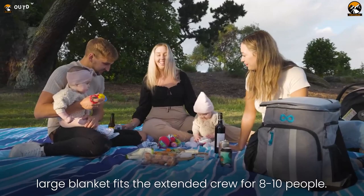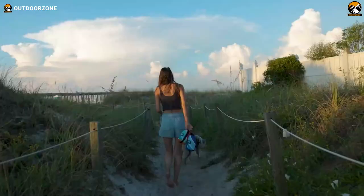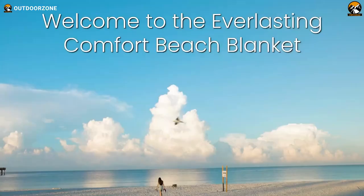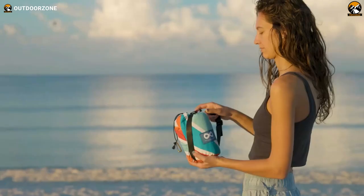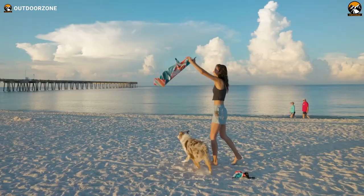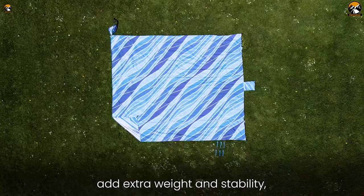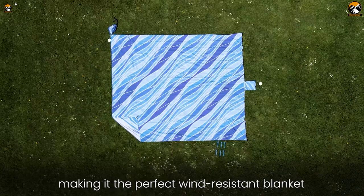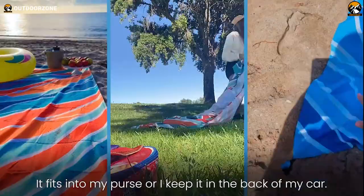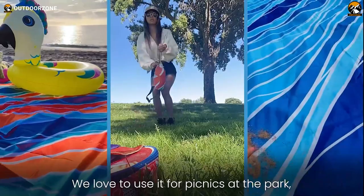Made from silky soft, quick-dry fabric, the generously sized blankets accommodate anywhere from four to ten people depending on the model. Whether heading seaside with a small group or hosting a lively beach party, Everlasting Comforts Beach Blanket has ample room for friends and family to comfortably stretch out. From the eye-catching color combinations to the clever utility details, this versatile blanket delivers durable performance, making it an ideal sandproof summertime companion.